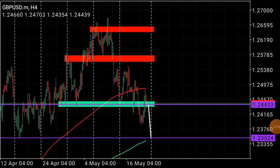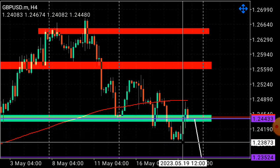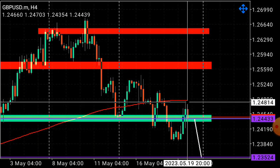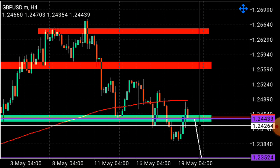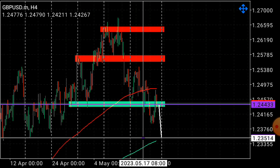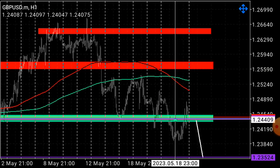On the GBPUSD, I mentioned it's on a long-term sell. We've seen a consolidation breakout, breaking a low and creating a new low — signaling sell territory. It's currently pulling back and testing the previous breakout, even taking out stops of earlier sellers. From here we could get a drop. I'm anticipating sells after price closes below 1.24264, targeting 1.23514 as the potential target.